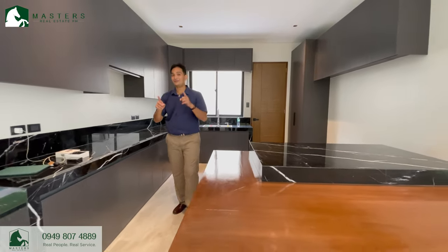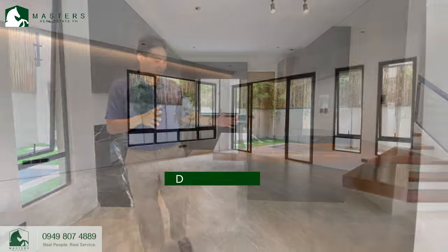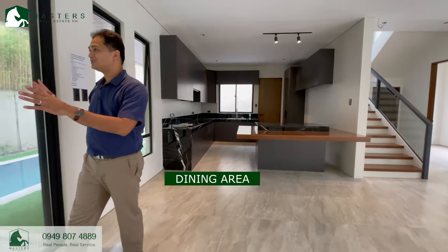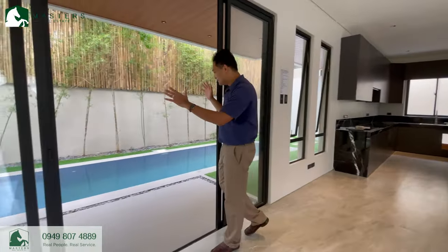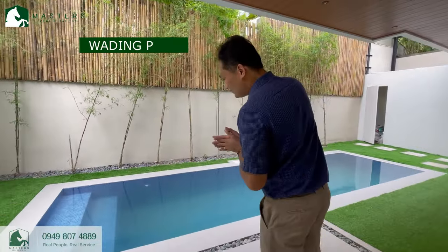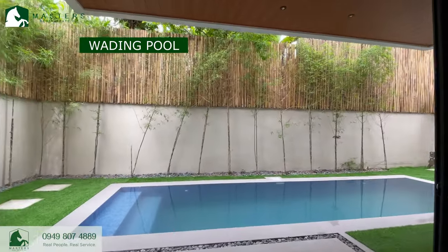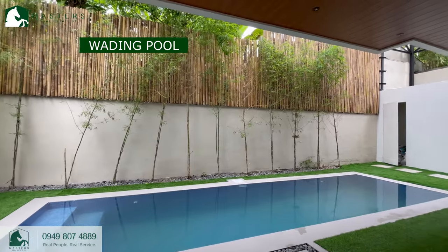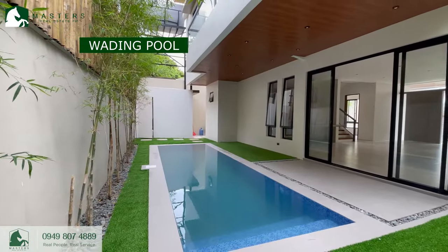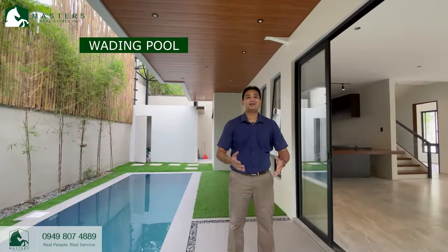Now, as the highlight of this floor — the ground level — as you walk through the kitchen and eventually to the dining area, it transitions by a sliding door to — tada! — a wading pool, which really gives you a lot of possibilities. It elevates your weekend experiences. You can host parties, you can host friends, you can have your kids' friends over, and all the occasions that you can think of.